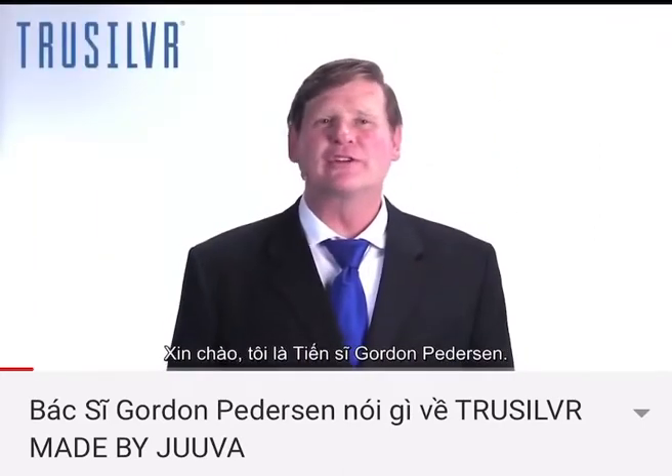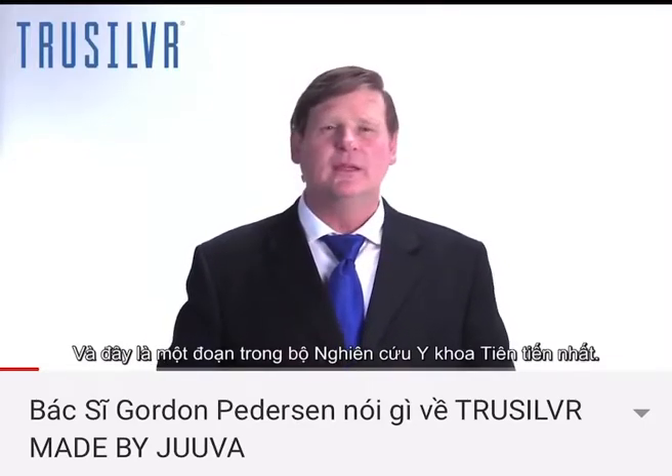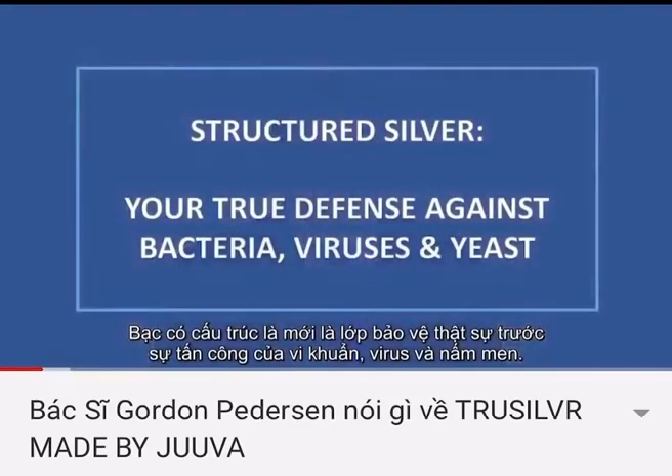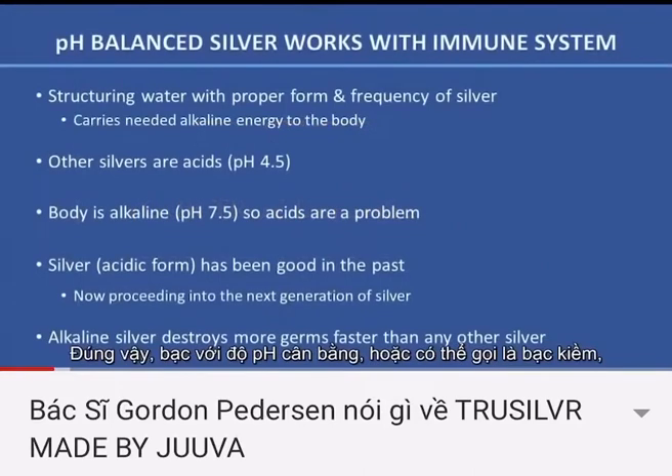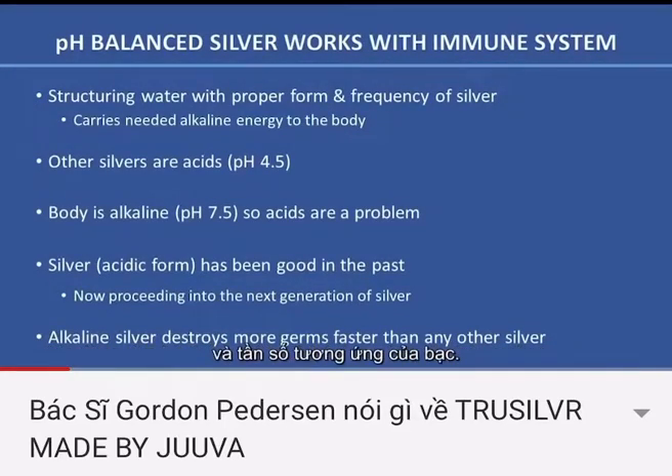Hello, I'm Dr. Gordon Pedersen with another episode of cutting-edge medical research. Structured silver is your true defense against bacteria, viruses, and yeast. In fact, pH balanced, or what we call alkaline silver, works with the immune system by structuring the water with the proper form and frequency of silver.